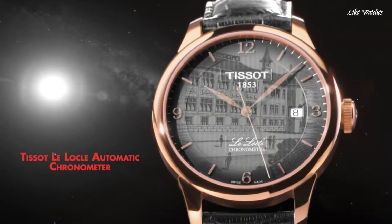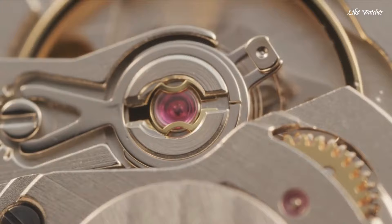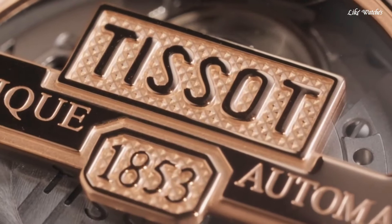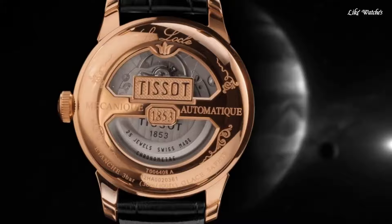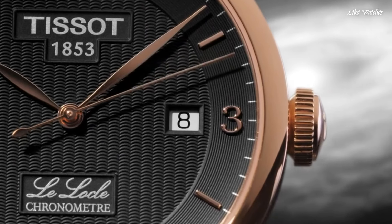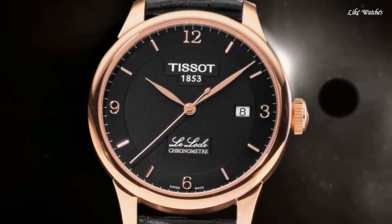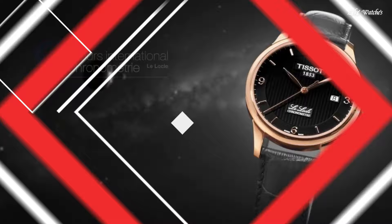Case size 39.3 mm, case thickness 9.75 mm, band width 19 mm. Butterfly clasp. Water resistant at 30 meters (100 feet). Functions: date, hour, minute, second. Casual watch style. Swiss made.